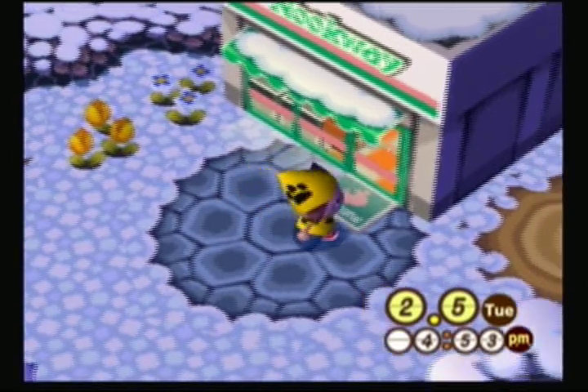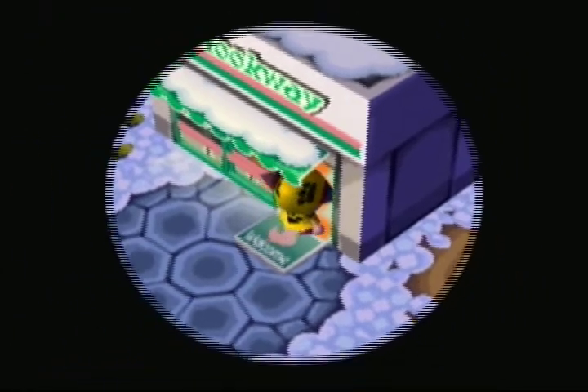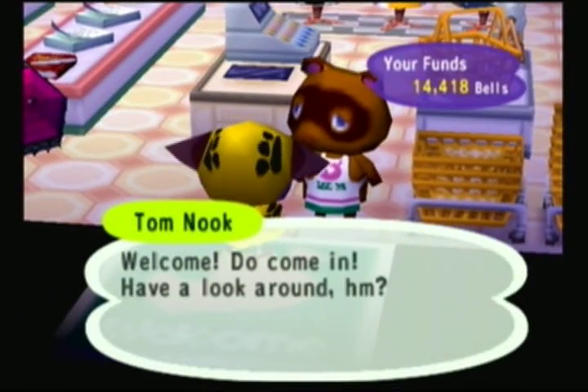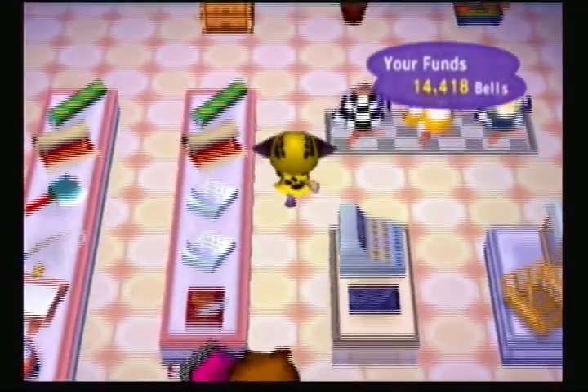Ladies and gentlemen, Mr. Nook upgraded. As you can see, Nook N' Go became Nook Way — a rip-off of a store chain in Canada called Safeway. So as you can see, he's added on quite a bit.